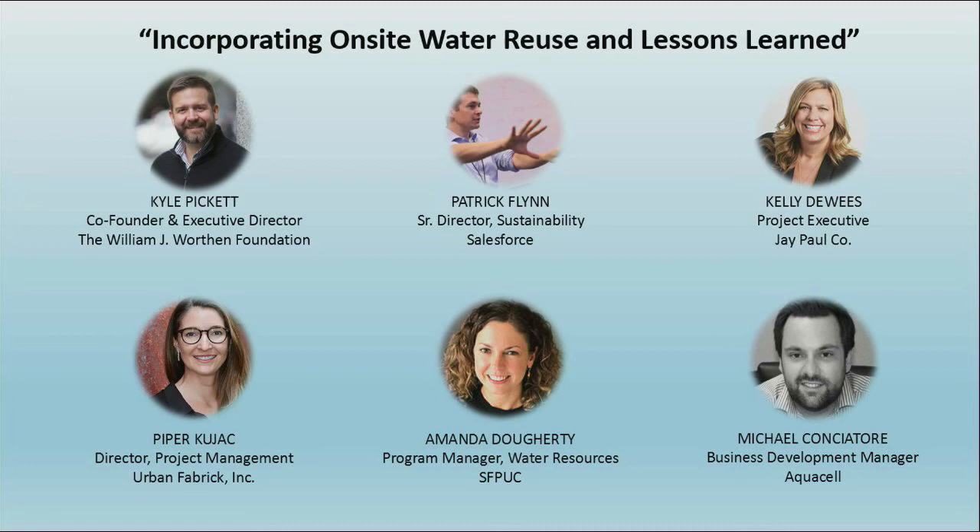There is also the William J. Worthen Foundation's on-site non-potable water reuse practice guide for design professionals. What we were trying to do is take the highly technical information, distill it down to digestible text and easy-to-understand infographics so that anyone — whether a client, architect, engineer, or someone from the Department of Public Health — can pick it up and become better informed about onsite water reuse. And it's a free download.